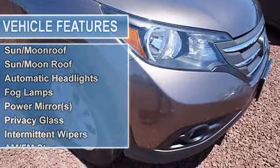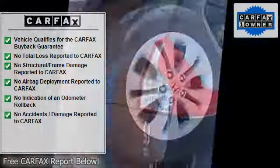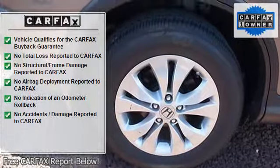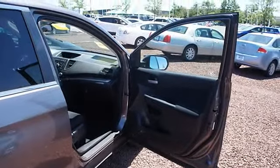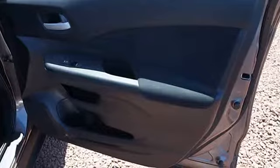You will find that this vehicle is loaded with options like a chrome grill, a tire pressure monitoring system, fog lights, map lights, a cargo area light, a compact spare tire, dual illuminated visor vanity mirrors, a cruise control, a rear window defroster, and a five-speed automatic transmission. Come in for a test drive today!